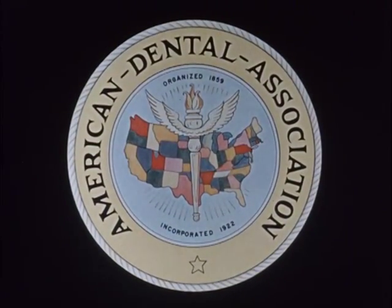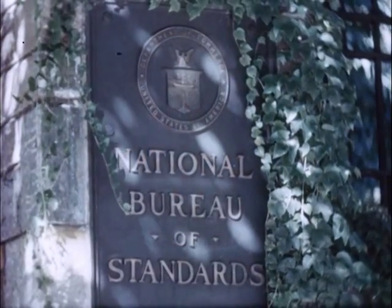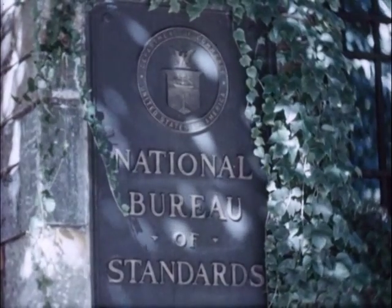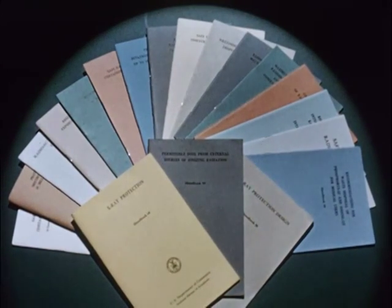For 30 years, the American Dental Association has cooperated with the National Bureau of Standards in research on dental materials. In 1947, the program was enlarged to include the federal dental services. The program includes studies of radiation protection, which has contributed to the publication of handbooks containing the recommendations of the National Committee on Radiation Protection.